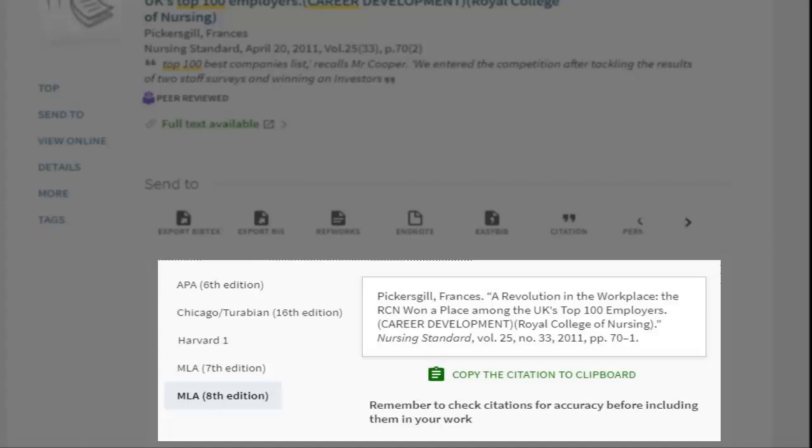Please remember it is your responsibility to assure the accuracy of the citation in the format that you need. Computer citations are not guaranteed to be correct and should be double-checked. Please check with your instructor or consult the style manual you need at the library.